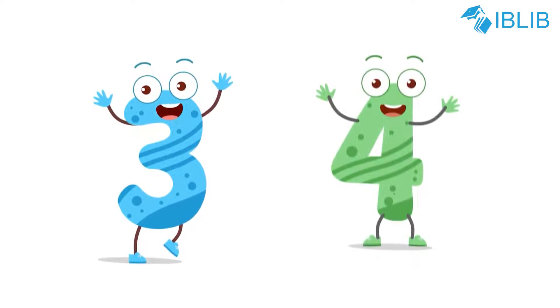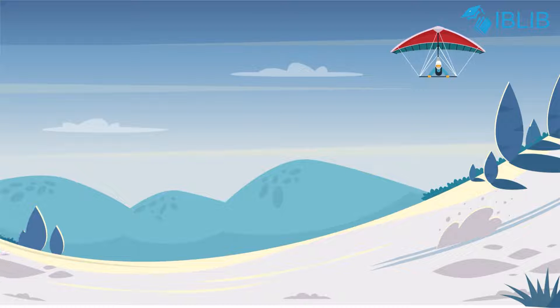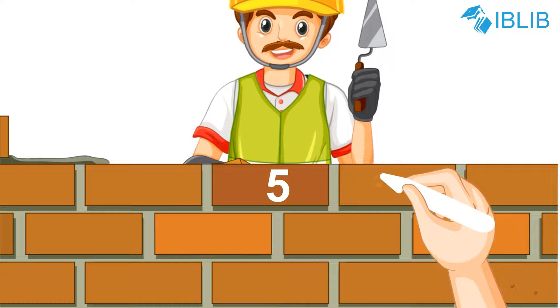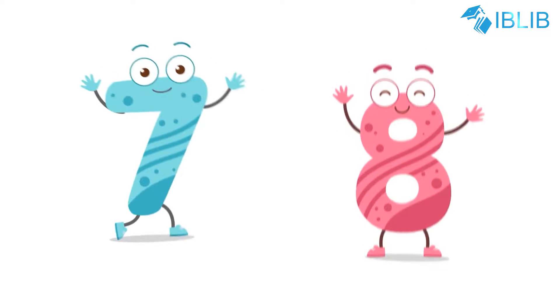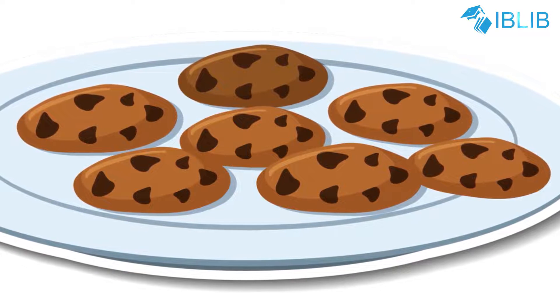Three and four, three and four, three baby penguin sliding on the floor. Five and six, five and six, writing the numbers on the bricks.